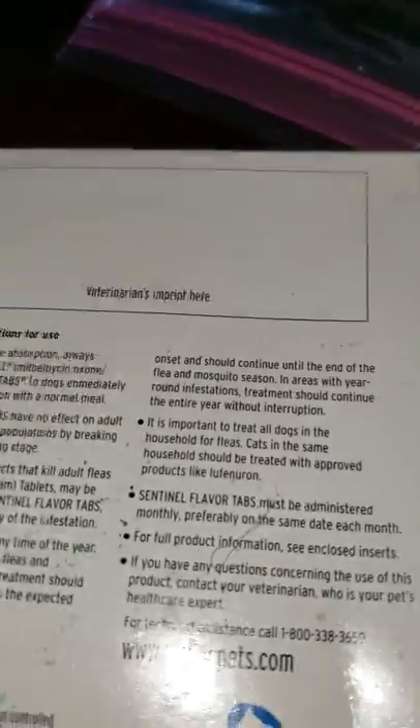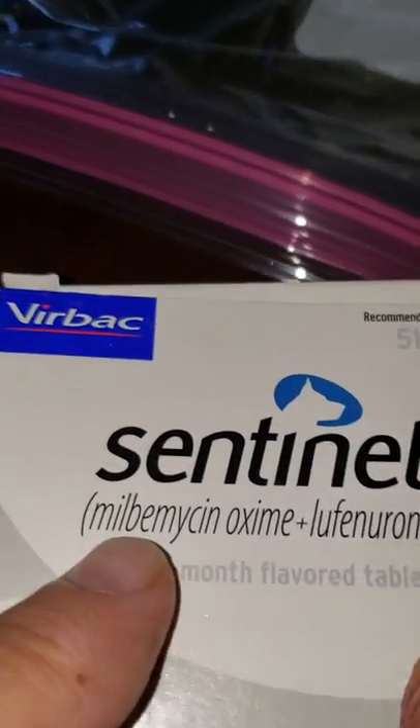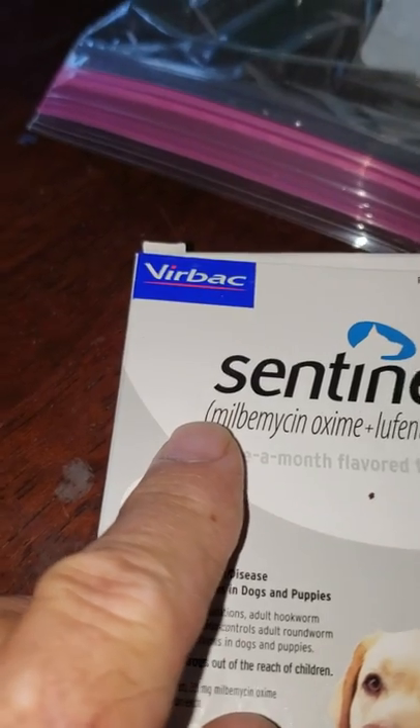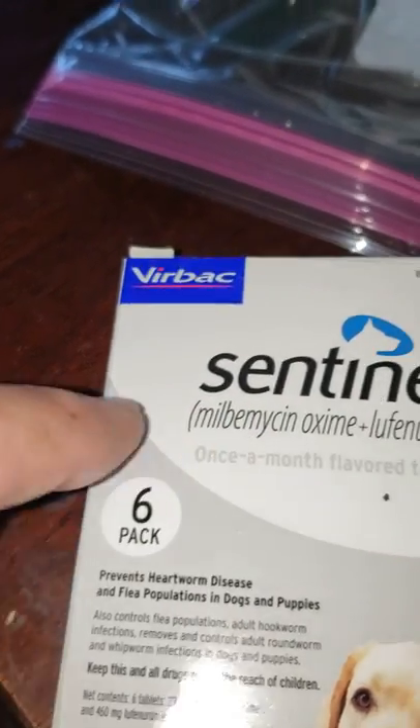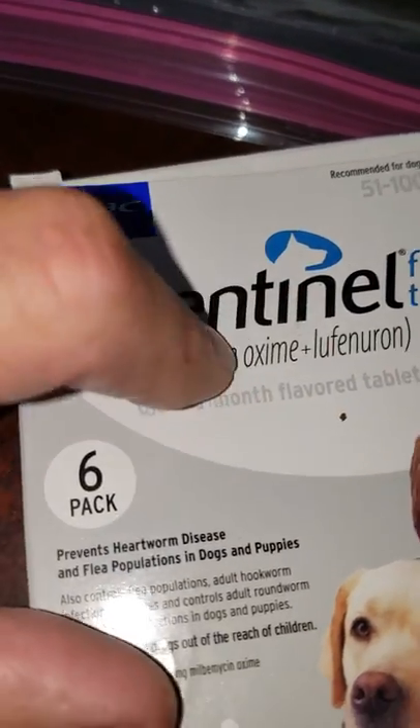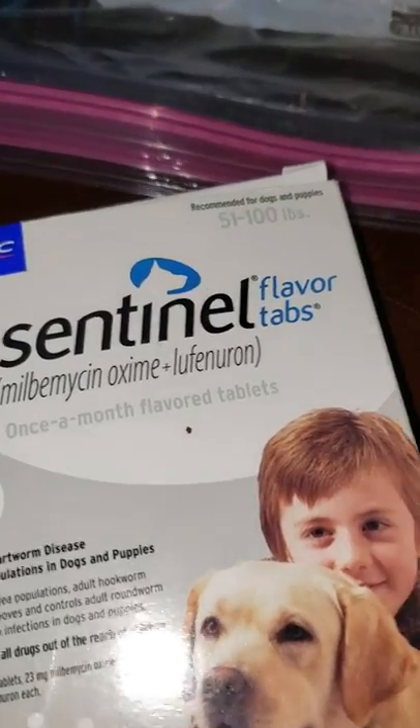So we highly recommend that you use a single broad-spectrum product such as this one. If you don't have the money for this one, look up its ingredients on the internet and see if there's a knockoff brand. A lot of the medicines are the same. This particular medicine has been questioned before, but we don't have any problems with it — it's been working for us for over 10 years.